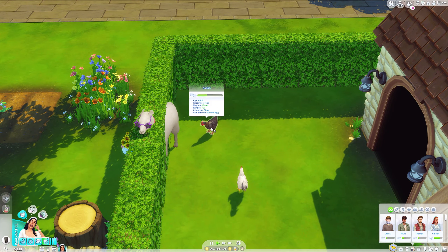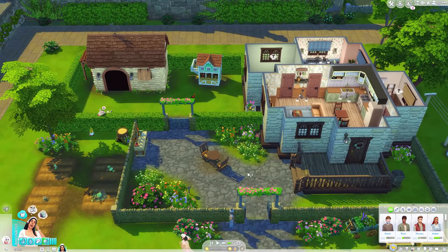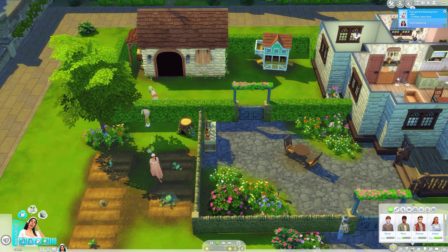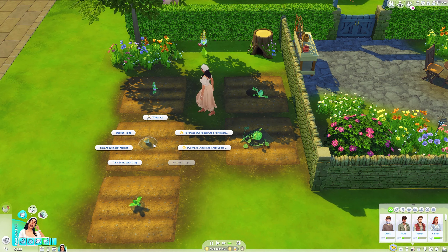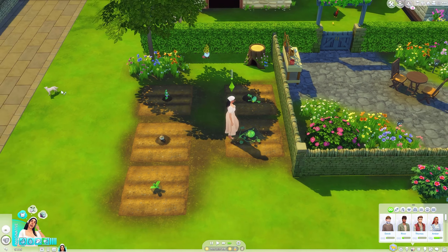We got some llama wool. Now we are going to water these plants and go take a selfie with the crop.